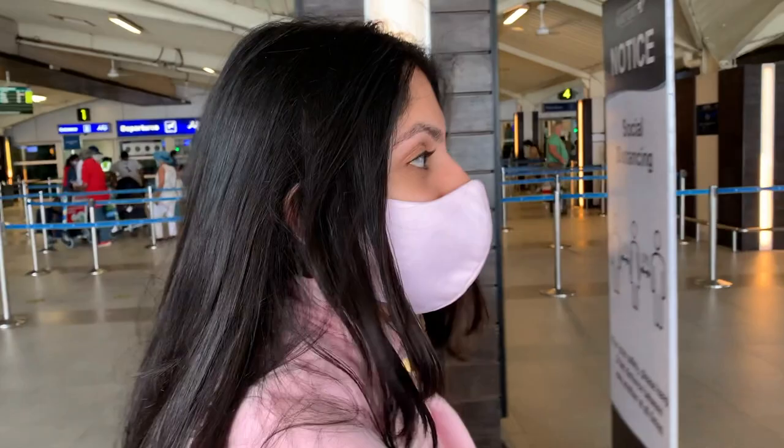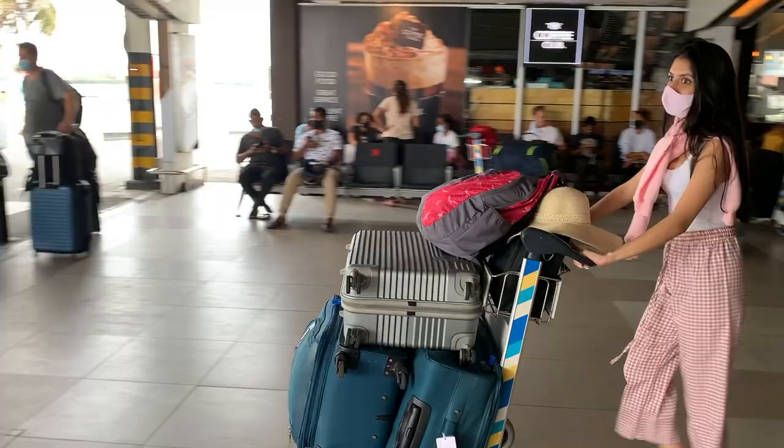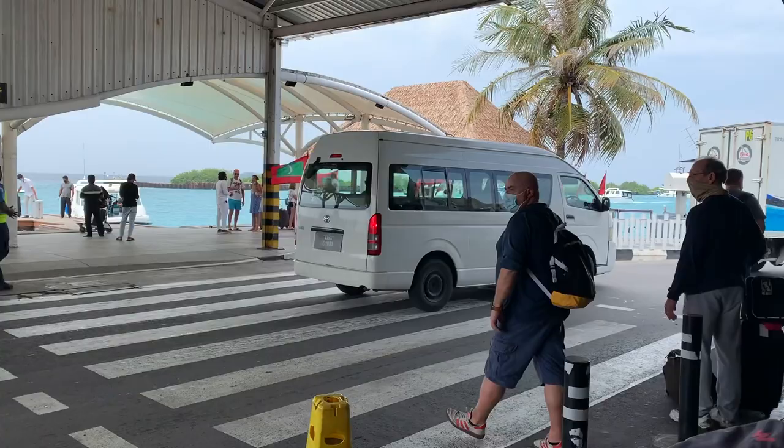On arrival, tourist visas are granted to all nationalities provided you satisfy the basic entry requirements. I just got my visa, done with immigration, walking out of the airport to be greeted by this incredible view.